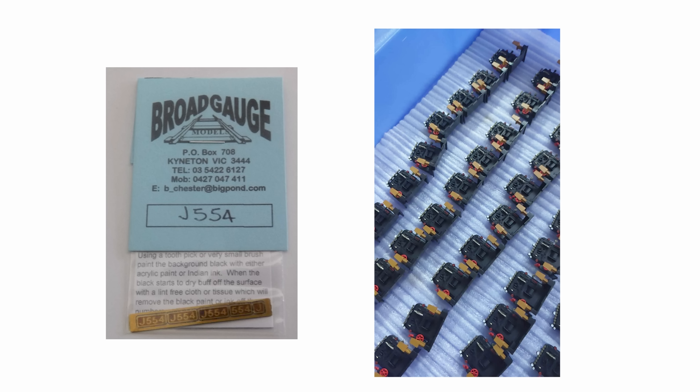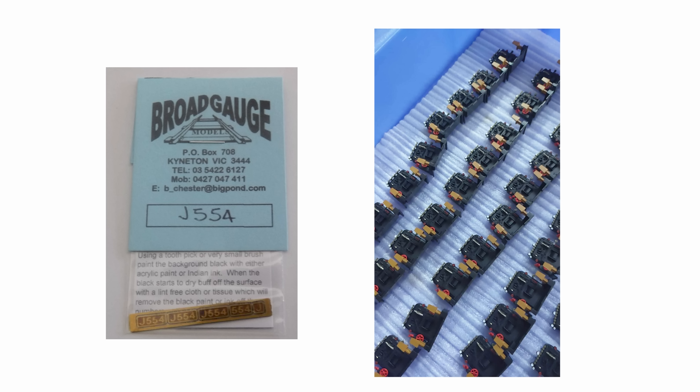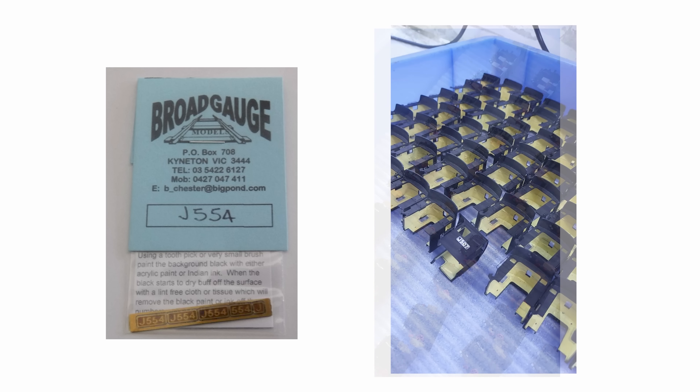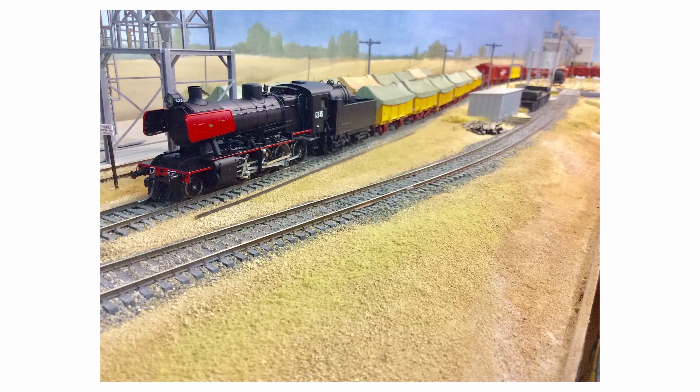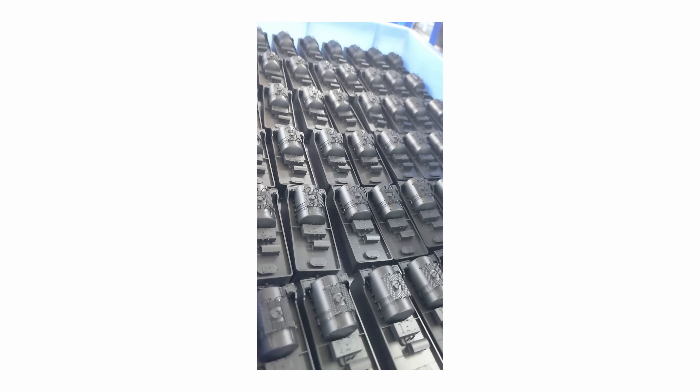If you want a different running number, Brian at Broadgauge Models has alternative number boards. Just a reminder that Iggs and doesn't offer pre-orders, but most hobby shops will accept them. So contact your favourite model shop and ask them about placing an order on the model that you want.